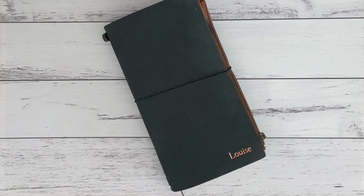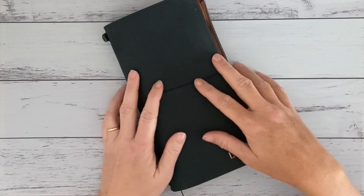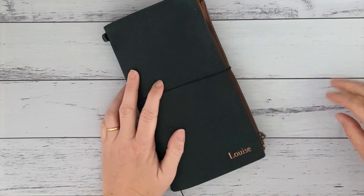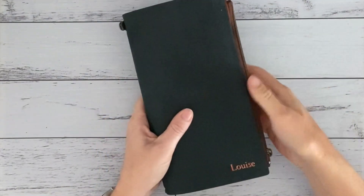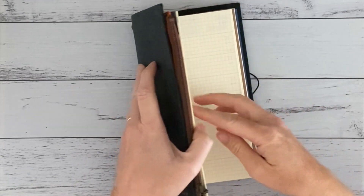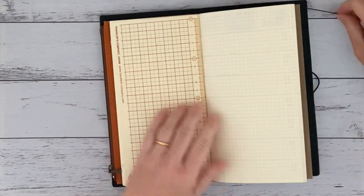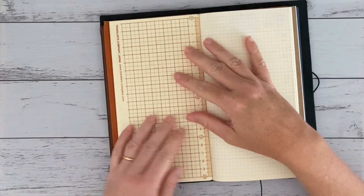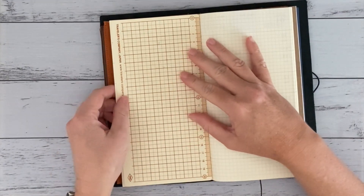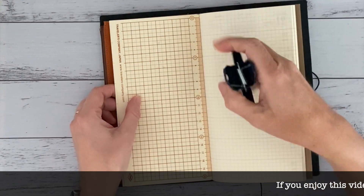Hello again. I'm actually a bit more organised this week, surprisingly, and I've managed to decorate my weekly spread on the Sunday, on the week that has just finished. So I'm trying to get this out today on Monday. I don't know if I'll be able to keep it up, but anyway, it's good this week.